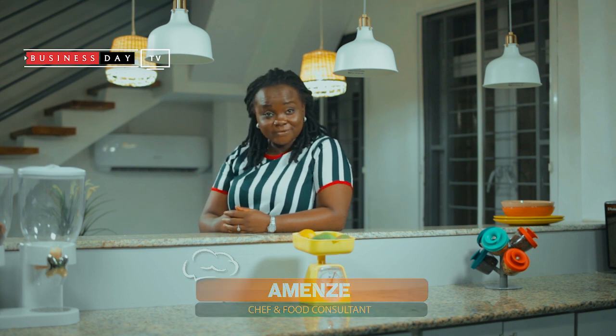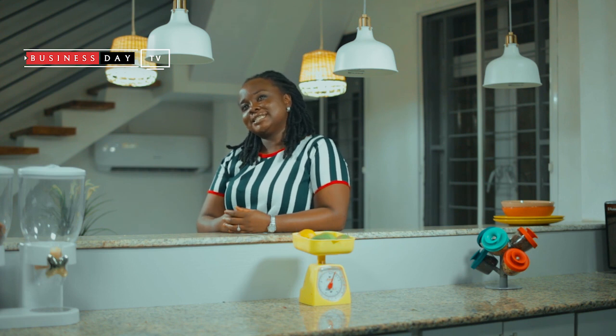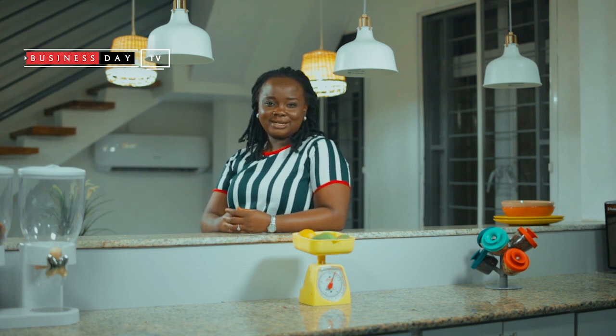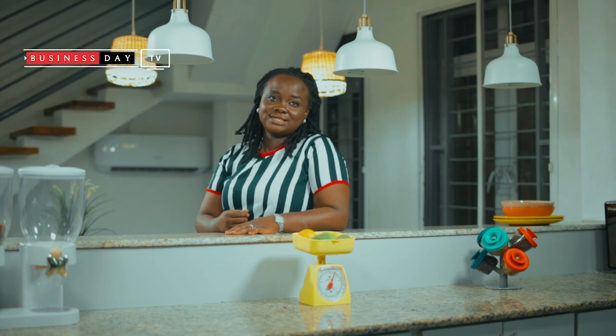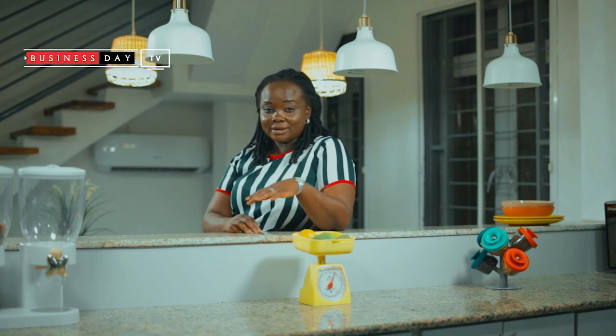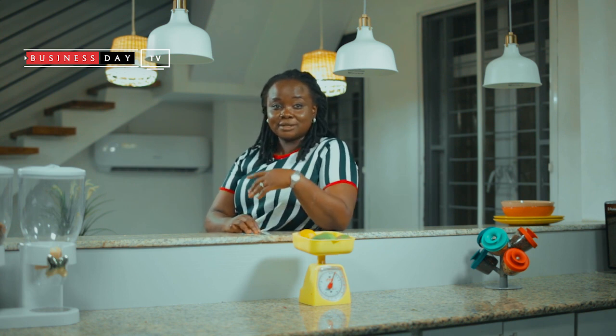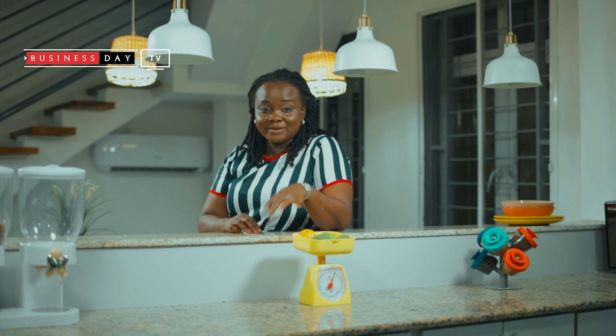My two favorite kitchen tools would be the microwave and the melon baller. I love the microwave because there are some days I don't feel like making some meals — I just put it in the microwave. For example, eba. Many people don't know, but you can make eba in the microwave. You just mix the gari with the water and put it in the microwave. After five minutes it's done.